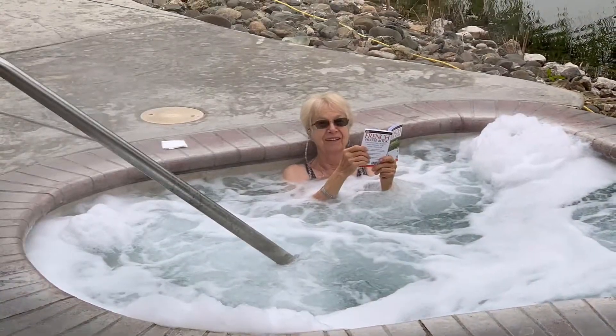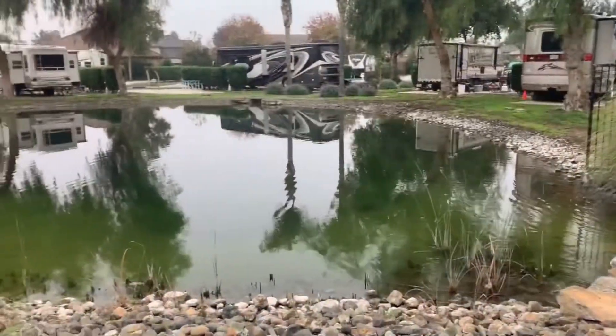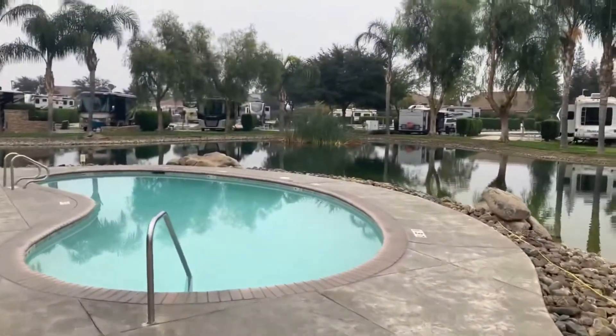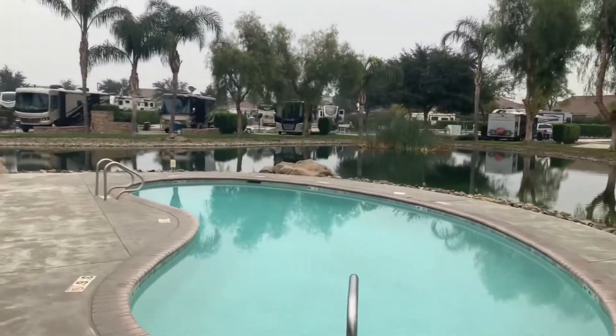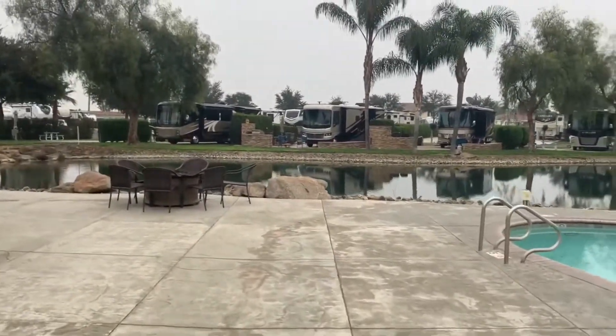It also comes complete with a hot tub. The clubhouse and the pool completely surround the property. There are three types of camp spots here.